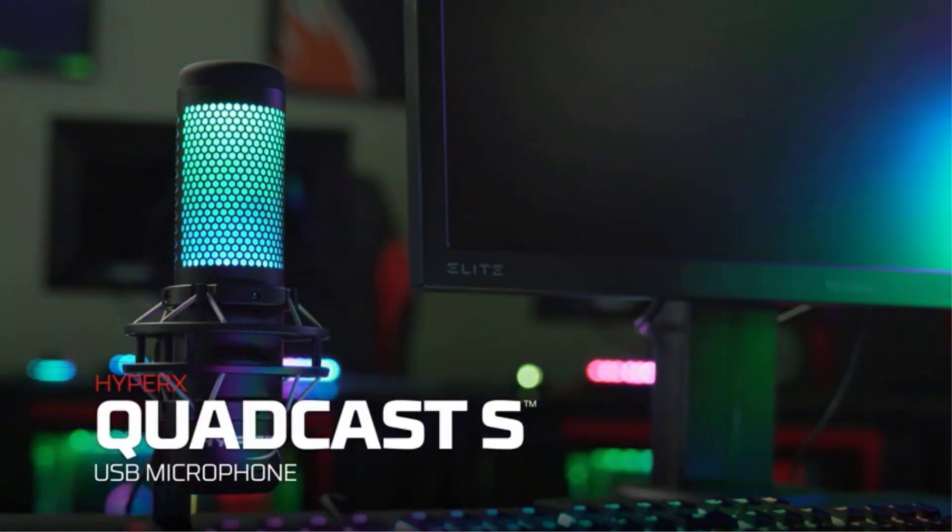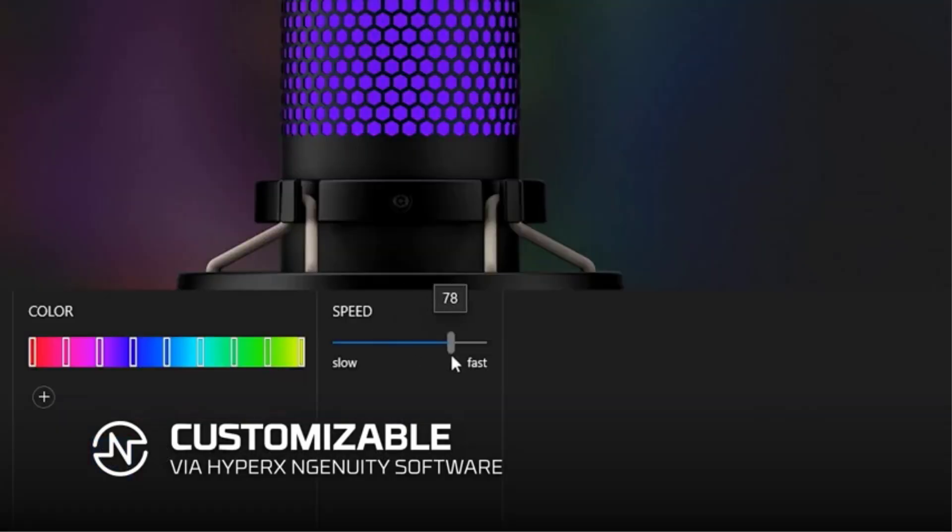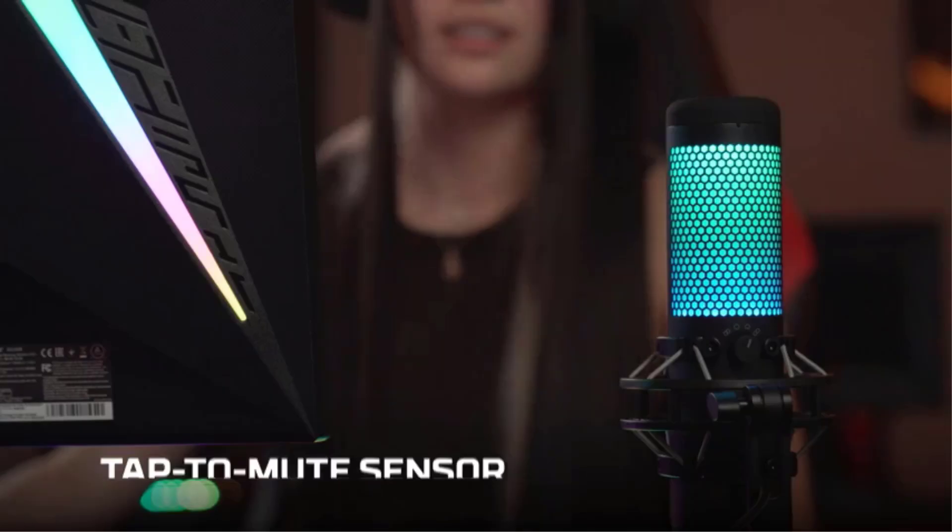For high-quality recording, look for a cardioid condenser microphone with low self-noise and a wide frequency range. There are many products available to choose a recording microphone, each with different characteristics and benefits. To help you make an informed decision,